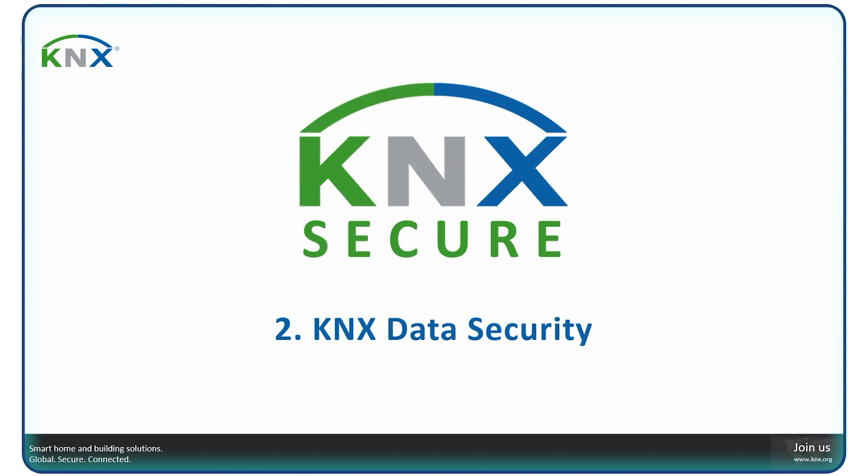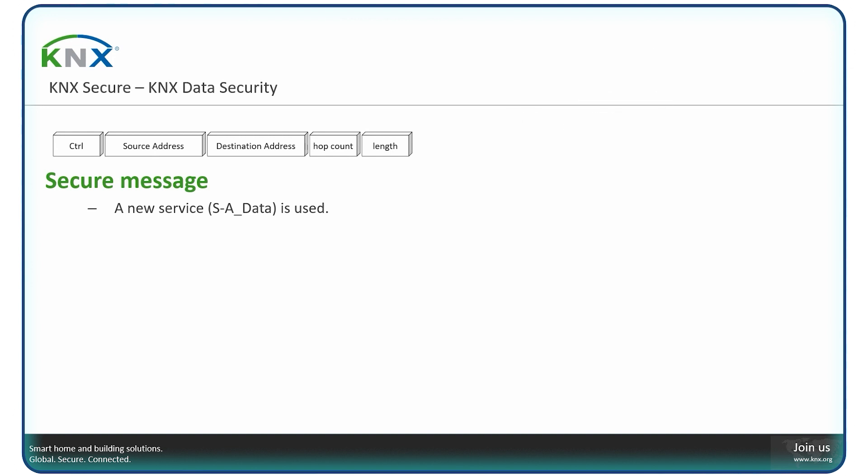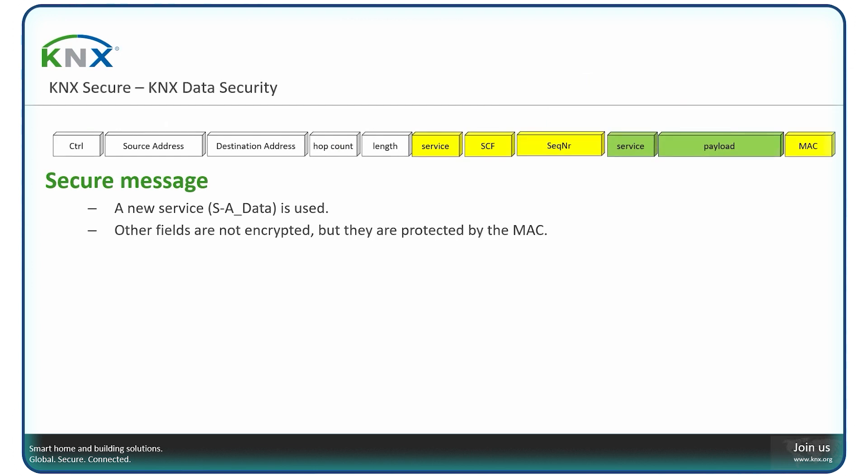What special protocol extensions have been added to KNX to protect your installation further? We have KNX Data Security. A new service has been designed: group value writes, where the payload is encrypted and message authentication is added. KNX Data Security can be added to existing installations, and existing couplers and interfaces can interpret and route the telegrams — the frame format has not been changed. Source and destination address are unencrypted, which is why we call this data security: only the payload is protected and encrypted. It is possible on every medium — twisted pair, radio frequency, and KNX IP — using standard algorithms like symmetric encryption and 128-bit MAC calculation.